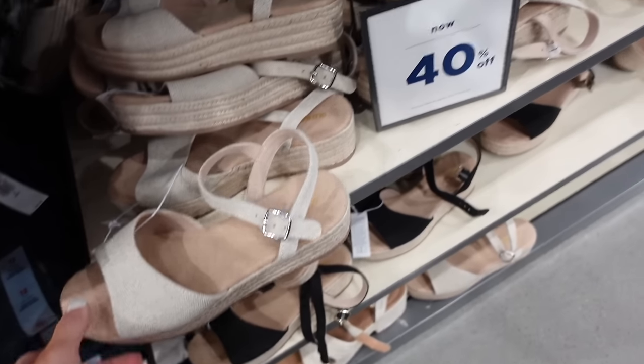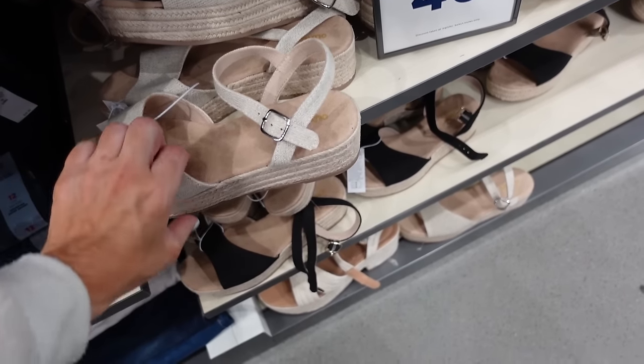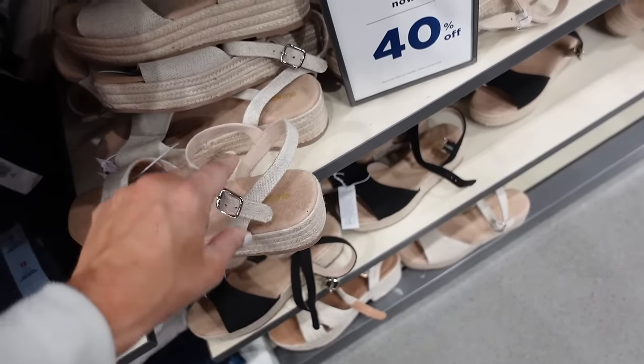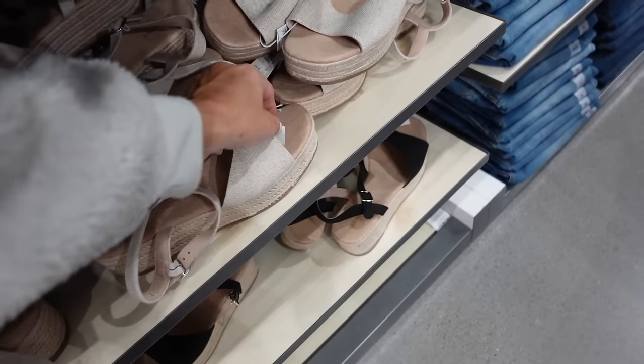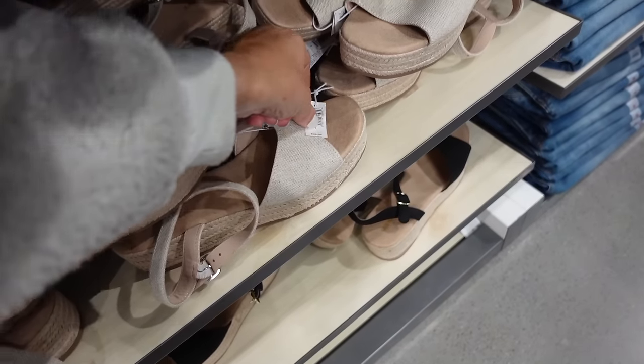Platform sandals are 40% off — these have that square toe, the espadrille bottom with this little buckle, in beige and black. Regularly $39.99.